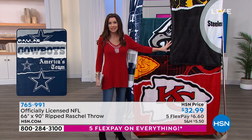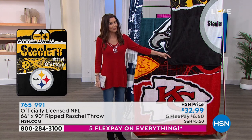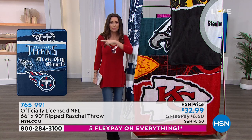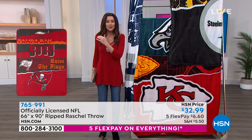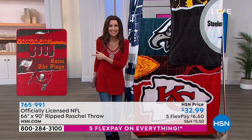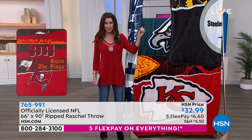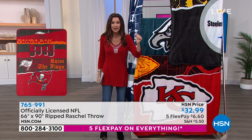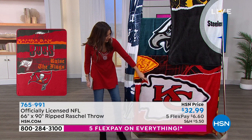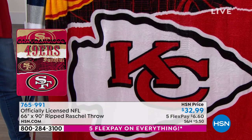We do have a holiday return policy — extended returns through the end of January. So if you're shopping for a big fan, these are hugely popular. Many of you collect them every year when we bring something new out. We're showing you the different teams. See how it says 'raise the flags' — that's the Bucs, that's their motto. So this not only has the beautiful NFL licensed colors of your team, but it also has the logo.